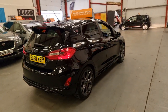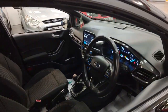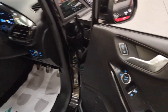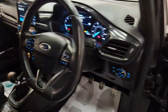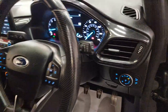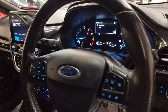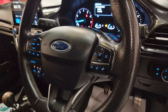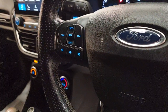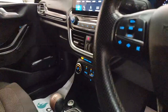Moving inside the car, it's just as nice as the outside. Obviously electric mirrors as you'd expect. Moving in, we've got auto headlights, so you don't need to mess around turning them on and off or accidentally leaving them on. You've got multi-function steering controls so you can control your audio on that.